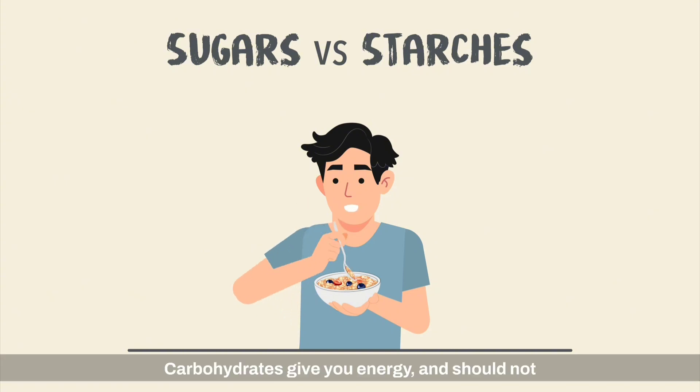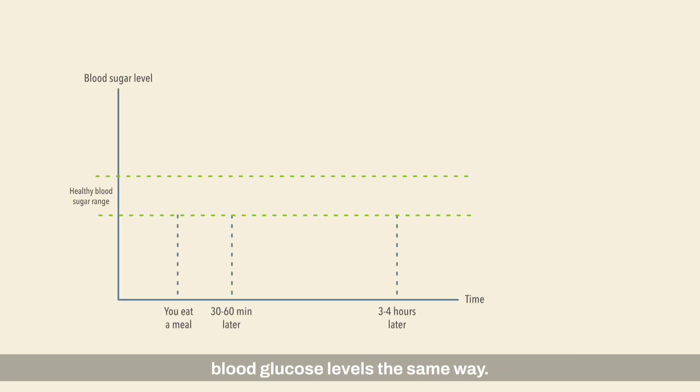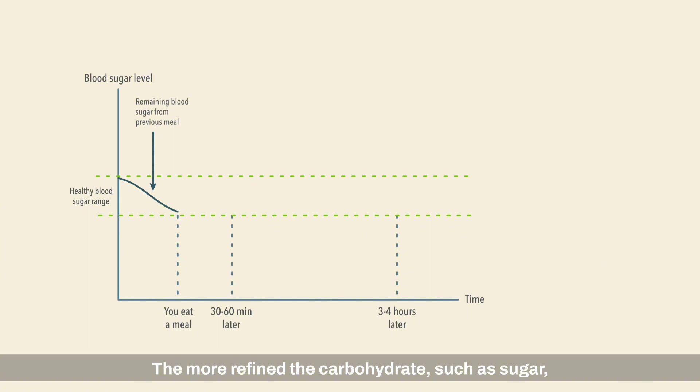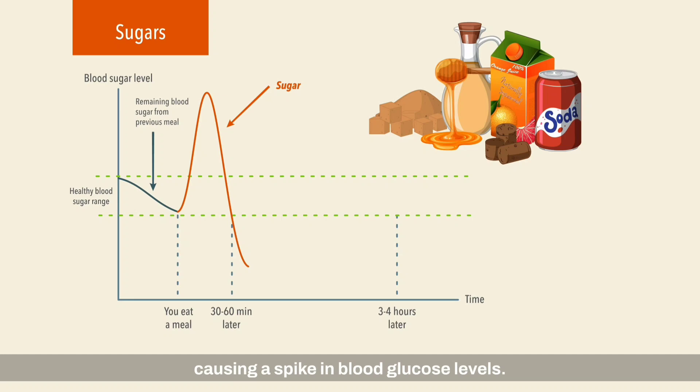Carbohydrates give you energy and should not be avoided if you have type 1 diabetes. Not all carbohydrates affect your blood glucose levels the same way. The more refined the carbohydrate, such as sugar, the faster the release of glucose into the bloodstream, causing a spike in blood glucose levels.